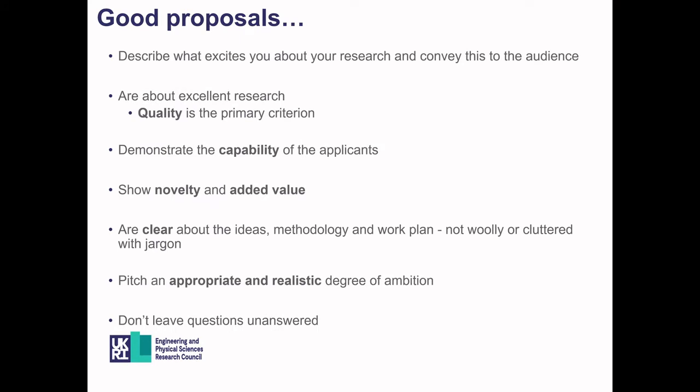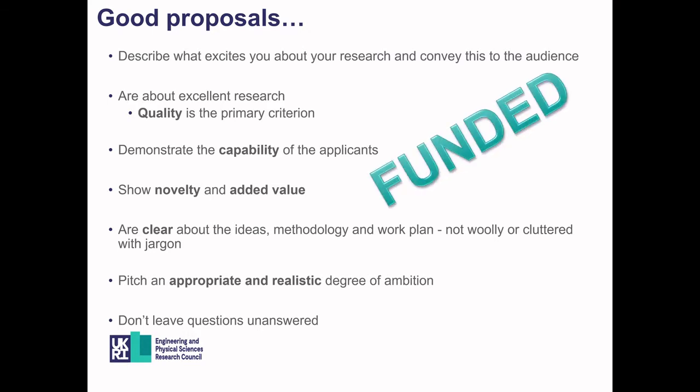All good proposals carry the excitement and enthusiasm of the researcher whilst focusing on the key research activity. They are always about the excellence of the research — scientific quality is always a primary criterion. They clearly demonstrate the capability of the applicants, highlighting why the PIs' and CoIs' expertise are best placed to carry out this research. Good proposals are always clear about the novelty and added value, about what is actually being researched and why it is relevant now and in the future. The ideas, methodologies, and work plan need to be clear to both experts and non-experts alike.